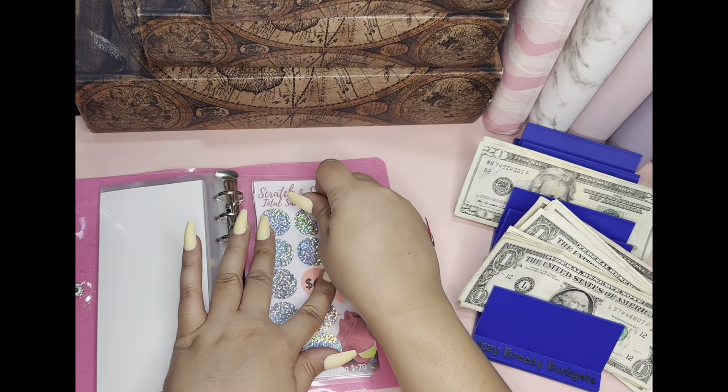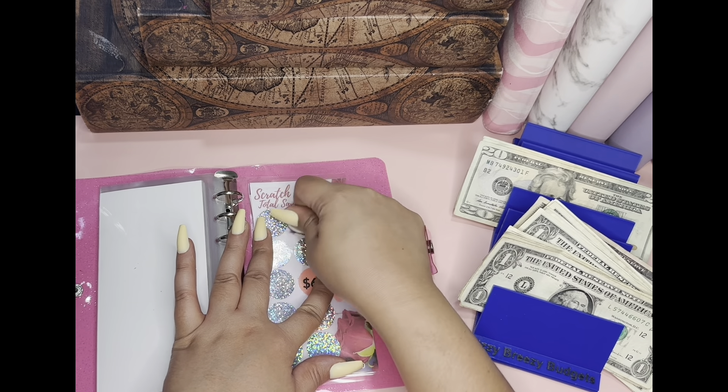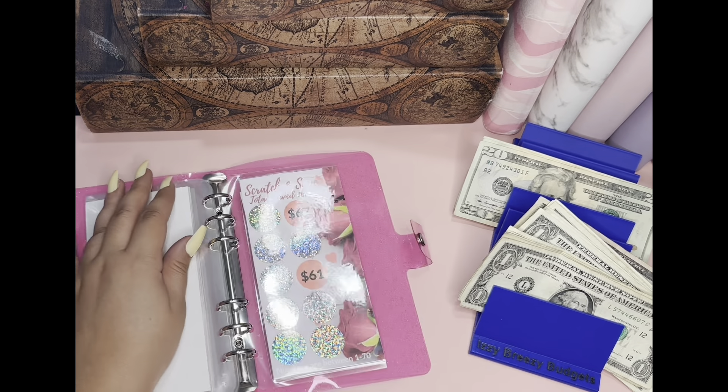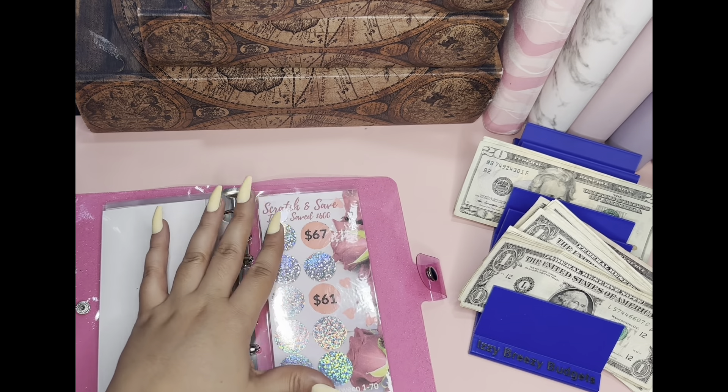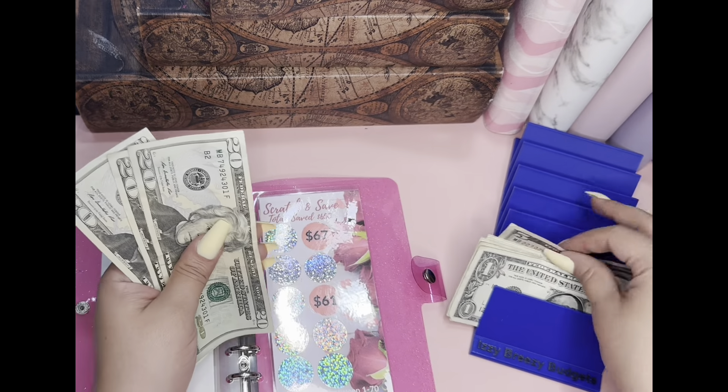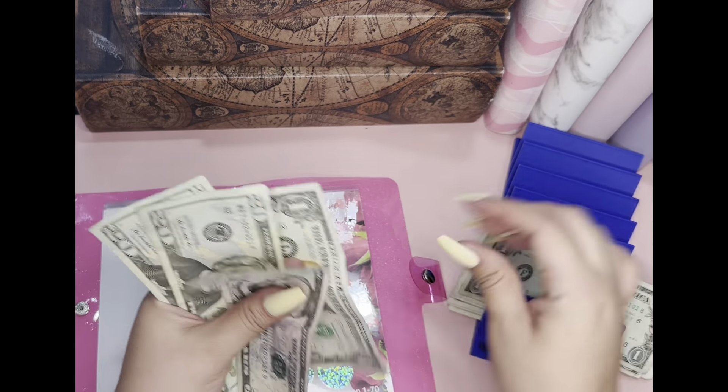Let's scratch one. $67. So that's the bulk of my money. I need to save guys, so I need to make sure that that's okay. 20, 40, 60, 65, 66, and 67.